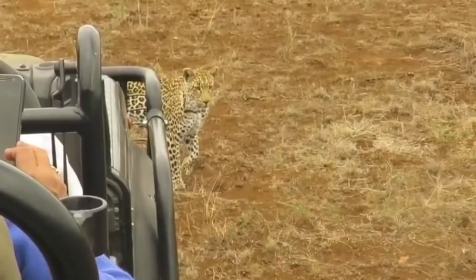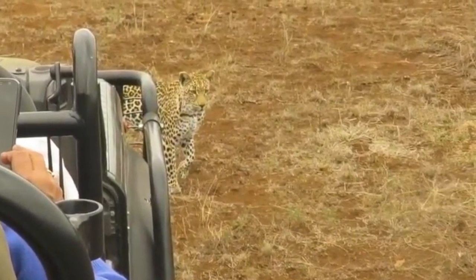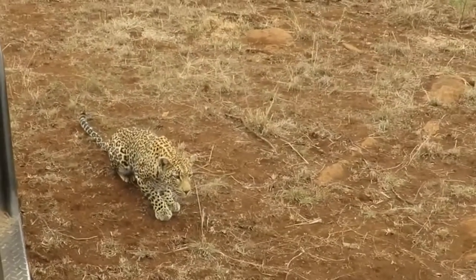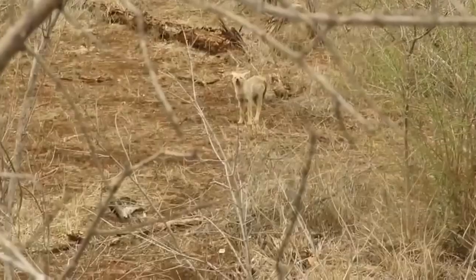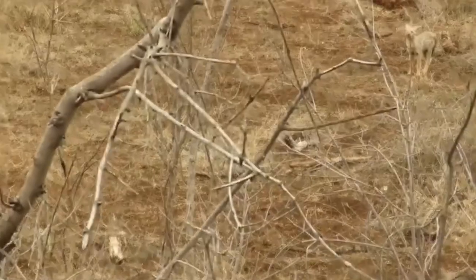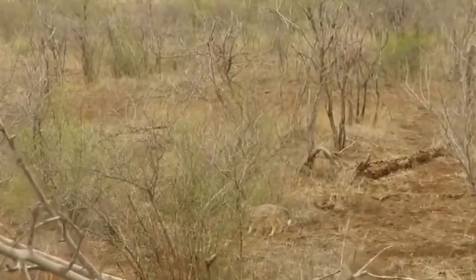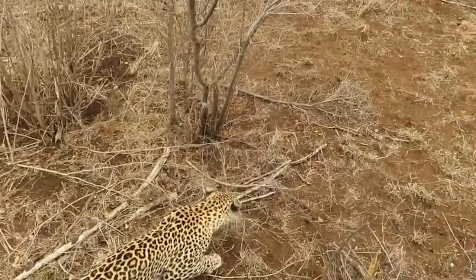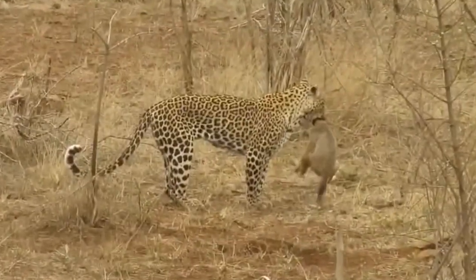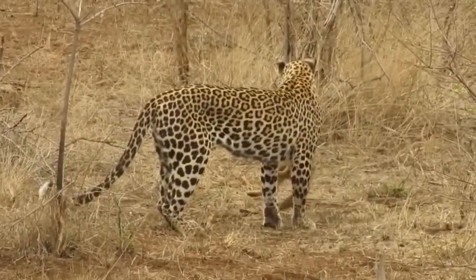On an early game drive, wildlife enthusiasts noticed this female leopard wandering through the bushes. They watched and followed her for about an hour as she stopped and looked for prey. She immediately positioned herself in stalking mode and sat down next to their vehicle when she strolled past it. At one point they discovered she'd seen a jackal pup behind their vehicle — this pup was one of a litter of three seen the night before in a nearby lair, and its mother was nowhere to be found.